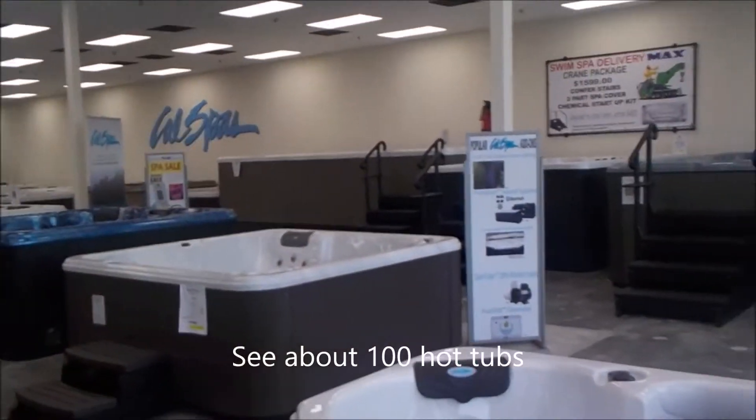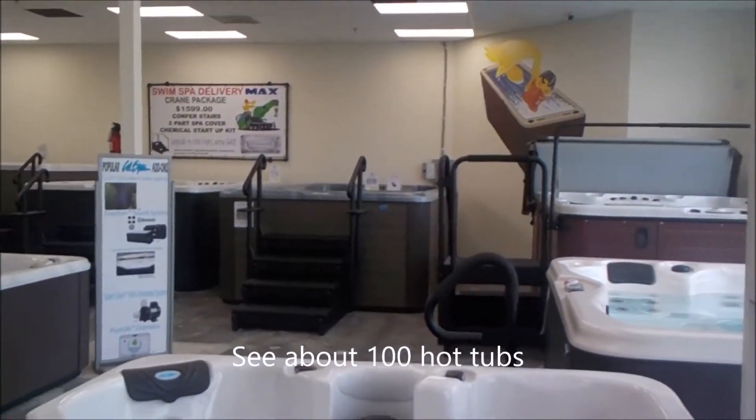Why am I going to have a rainy day sale? There are a lot less people coming to the store when it's raining. When we like sales, we've got to pay the bills.